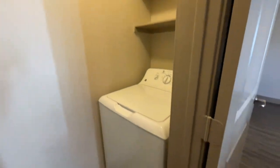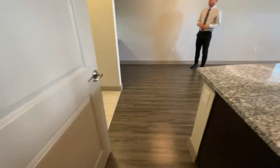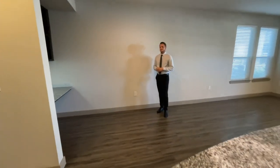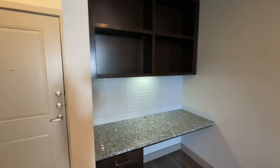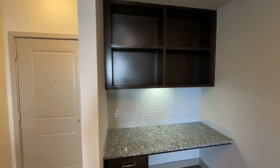If you'll step right over here, I'll show you this built-in desk space. It's our largest built-in desk, perfect for your home office or creative station.